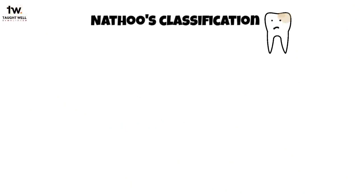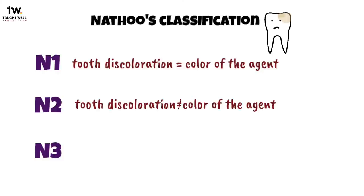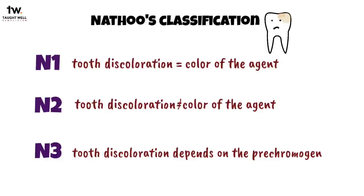To identify the types of stains, the staining classification was given by Nathu. He described the stains as N1, when tooth discoloration is the same as the color of the agent; N2, when tooth discoloration is not similar to the color of the agent; and N3, when tooth discoloration depends on the pre-chromogen, which is colorless, but causes staining of the teeth.